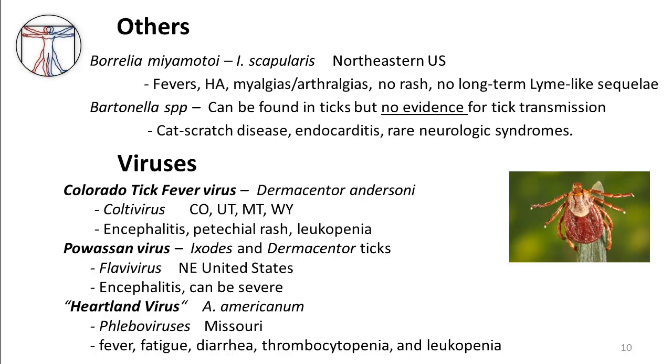The next tick-borne virus is Powassan virus, a flavivirus similar to dengue or West Nile. Powassan is carried by both Ixodes and Dermacentor ticks, and is most common in the northeastern United States and upper midwestern states, similar to the geographic range of Lyme disease. It also causes an encephalitis-type picture and can be quite severe. A fair proportion of individuals who contract Powassan virus will have long-term neurologic sequelae, which can be quite devastating and sometimes permanent.